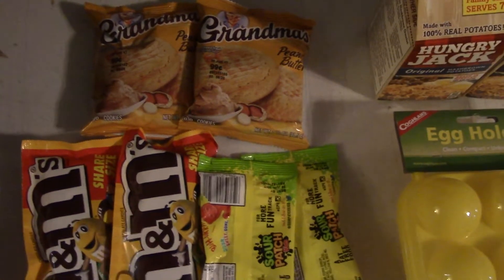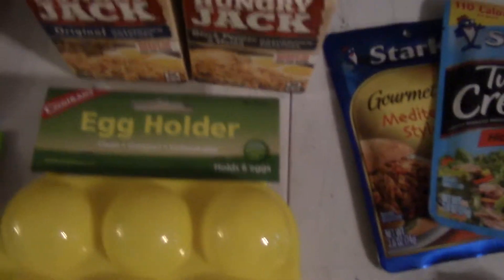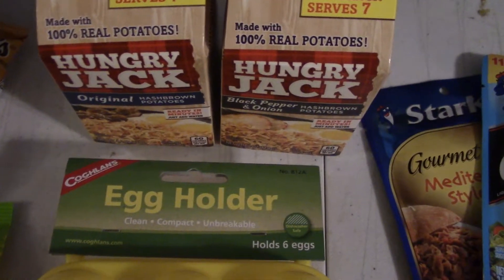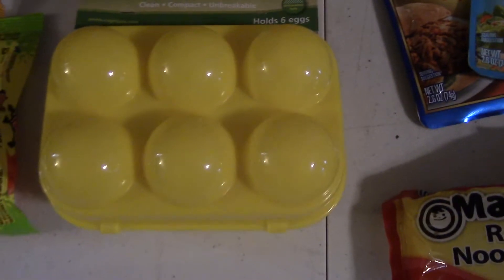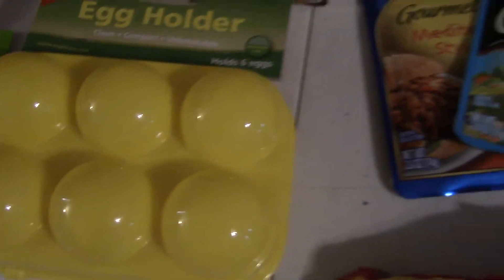Right here we just have examples of the snacks I'll be bringing — cookies, some candy. This is going to represent what I'll be eating for breakfasts on the trip. Just some dehydrated hash browns and a container here. I bring real eggs — I'm not a fan of dehydrated eggs. I think it's worth it for the barely extra weight it costs.